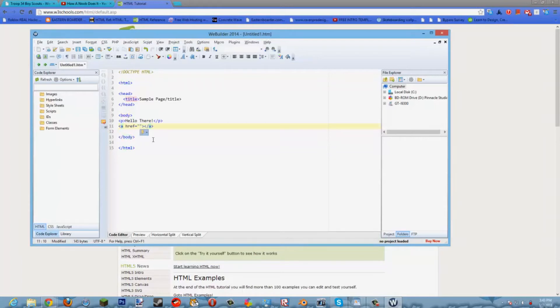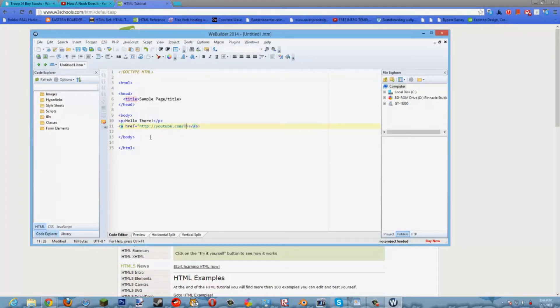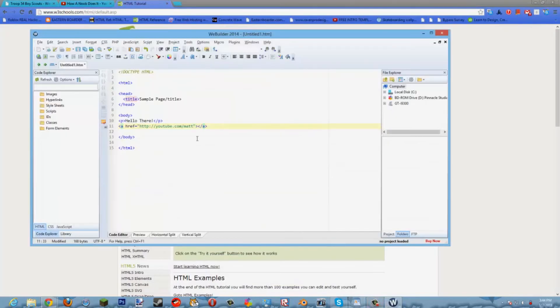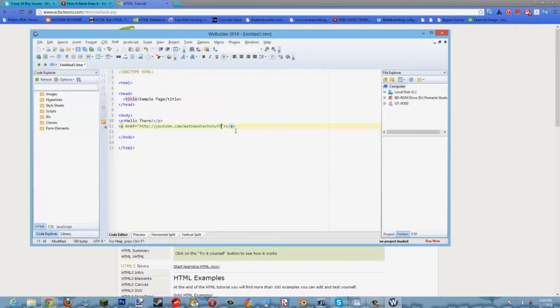WeBuilder is basically an HTML, CSS, and JavaScript creator — it helps you create HTML code. I'm going to add a link to YouTube.com. Let me name this 'Matthew's Tech Stuff'. And it's going to link to YouTube — let's call the link YouTube.